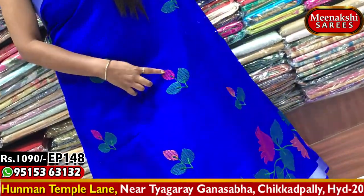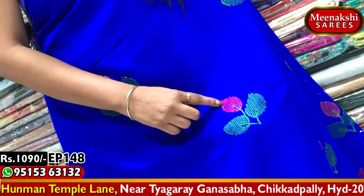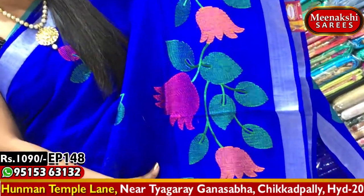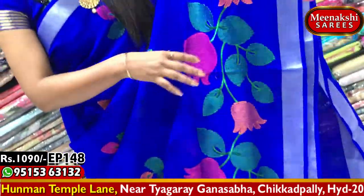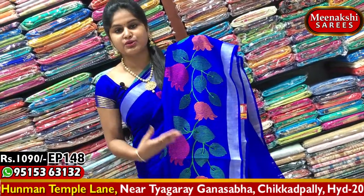We also have threadwork, and a green color leaves design. We have a flower type of color. I have a very beautiful, younger color as well. We have a lot of beautiful designs and are able to get different color combinations, with two steps available.